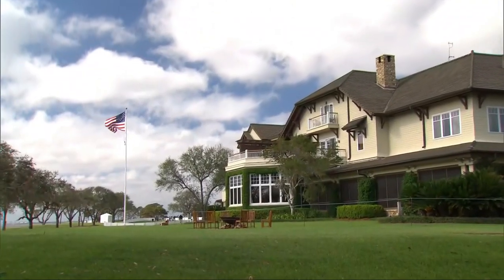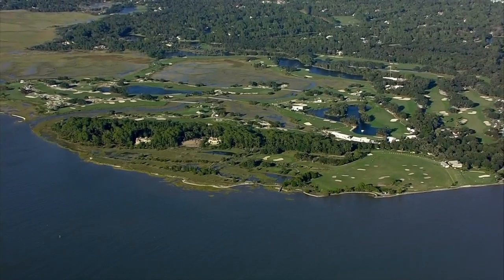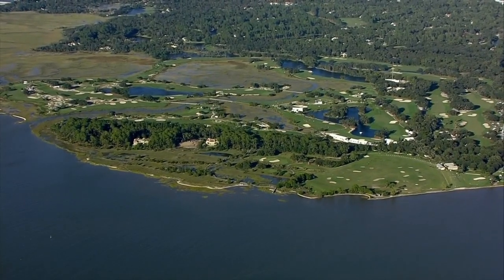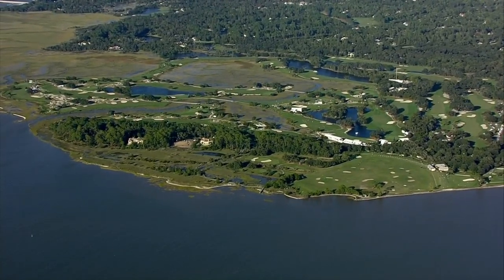Back on Golf Central, the RSM Classic is the final piece of the wraparound season on the PGA Tour. Sea Island, Georgia is the stop this week. Many PGA Tour players live here, including tournament host Davis Love III.